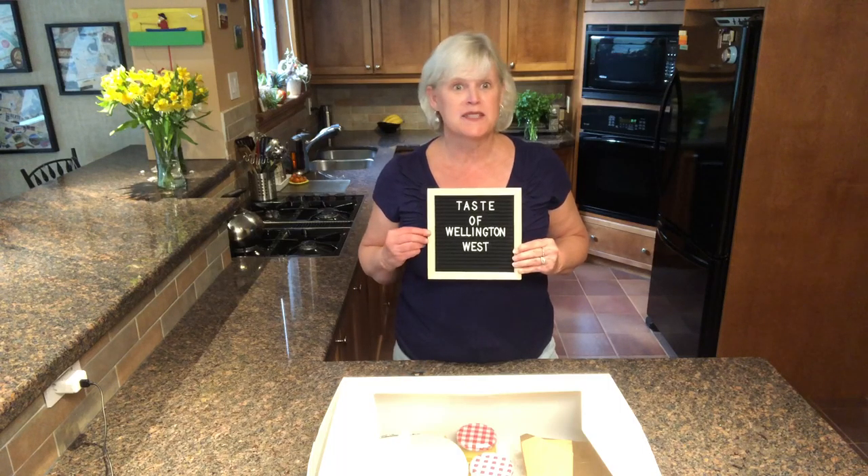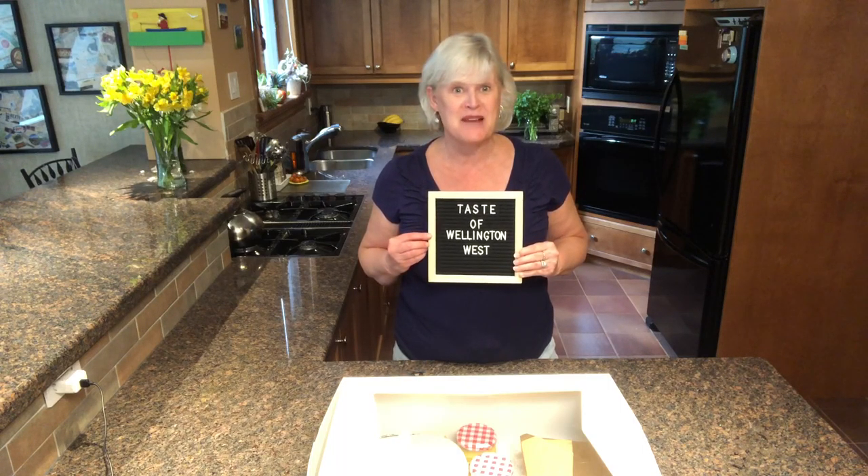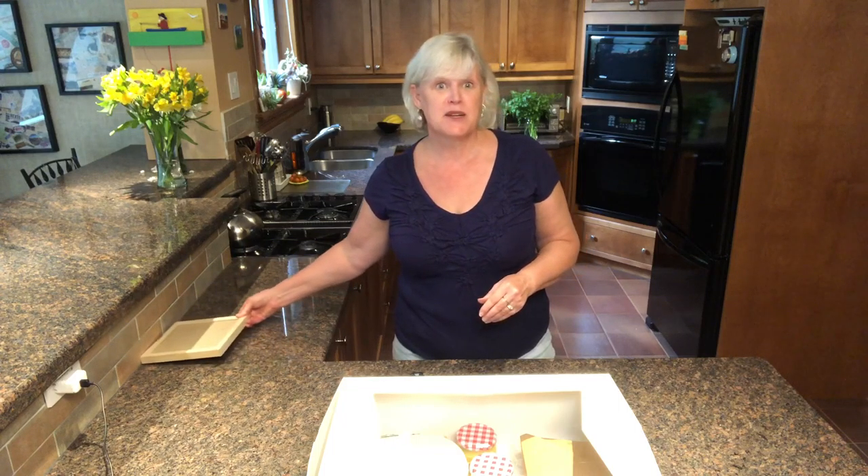Hi, Paula Roy here with some Taste of Wellington West virtual programming. On behalf of the Wellington West BIA, I just want to say that I hope you're enjoying this year's spread-out version of our Taste Food Festival. We've tried to come up with some new ideas that we hope you're finding interesting, informative, and maybe even a little inspiring.